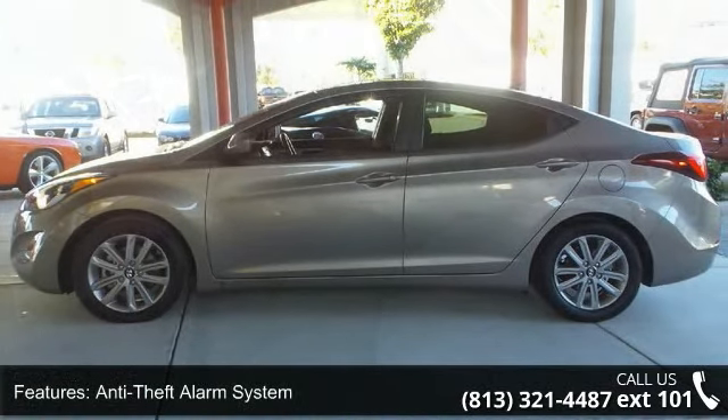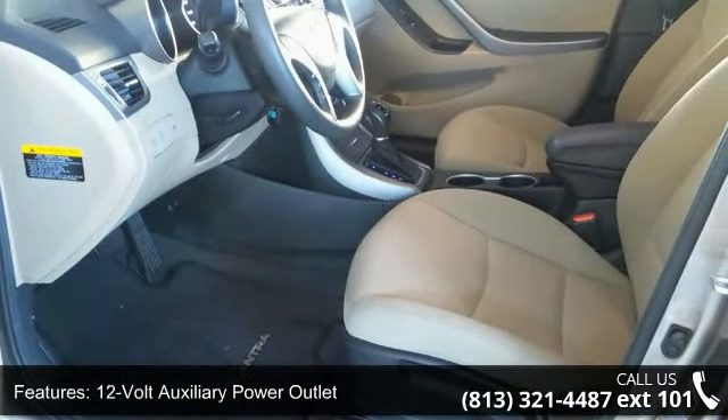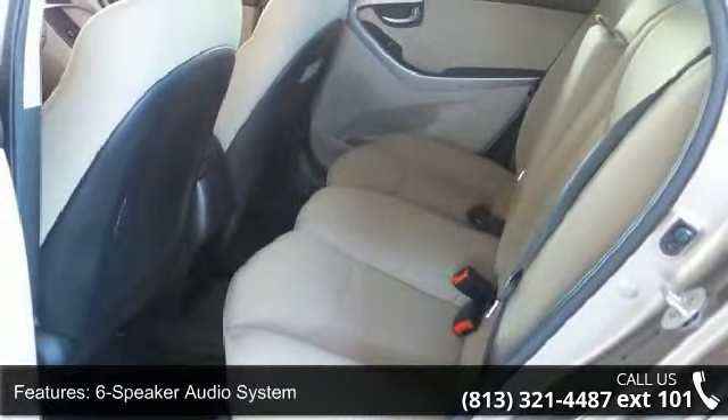Power door locks, rear window defroster, satellite radio capability, speed-sensitive audio volume control, and steering wheel mounted cruise control.